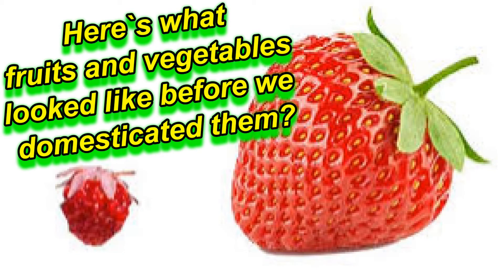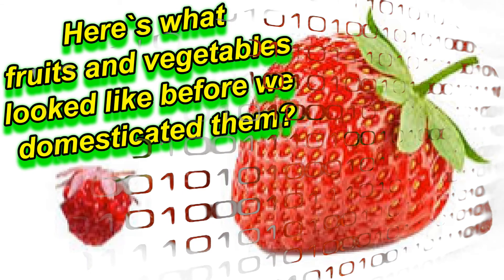Here's what fruits and vegetables looked like before we domesticated them.